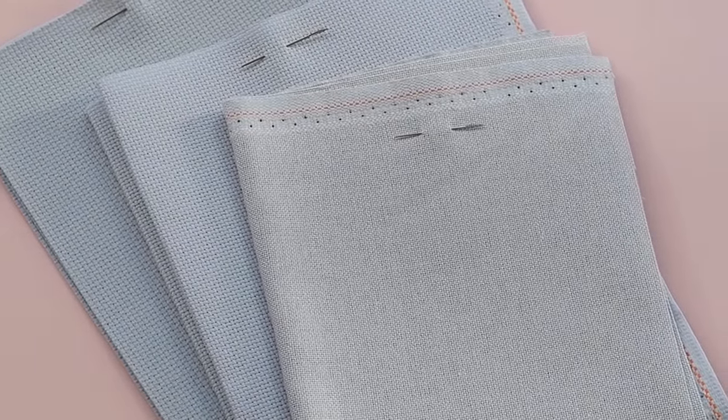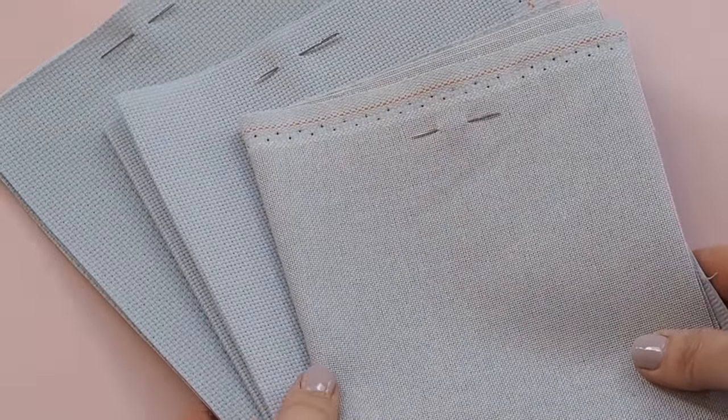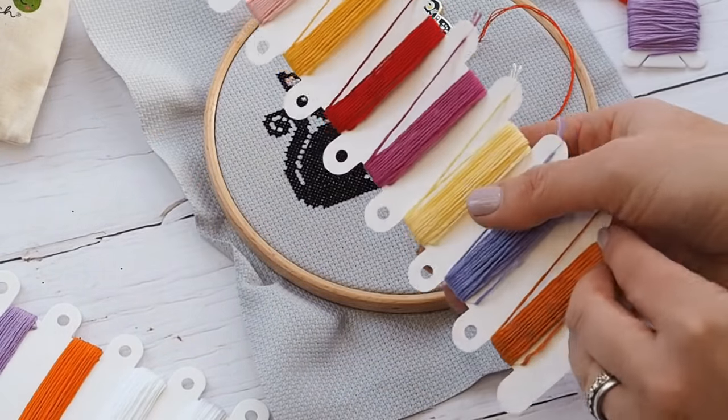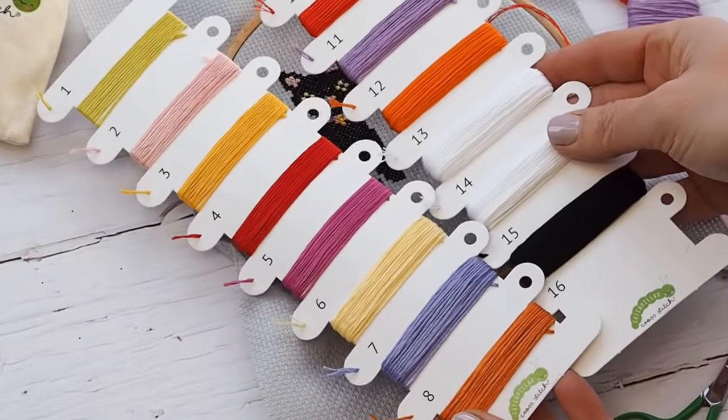If you don't need a full kit and already have a stash of supplies, you can download the PDF patterns only instantly — you'll have a full thread list and fabric details to source your own supplies or substitute your own threads. For beginners though, I'd absolutely recommend one of our full kits. There are 14 different colours for this stitch along — beautiful vibrant Halloween-themed shades, all by DMC. We include a thread holder with slits for easy storage and a really generous amount of thread, so there's enough to fix small mistakes or add personalization.